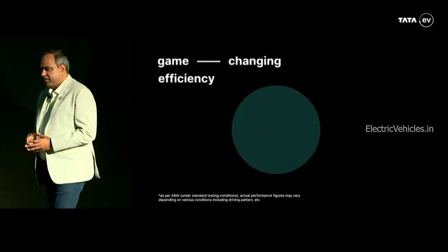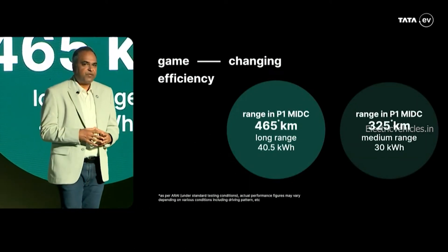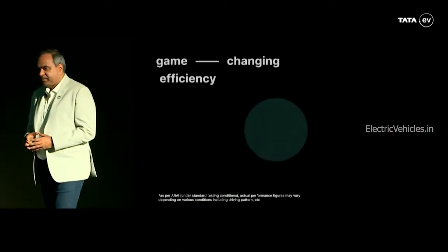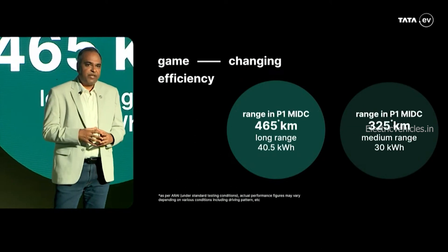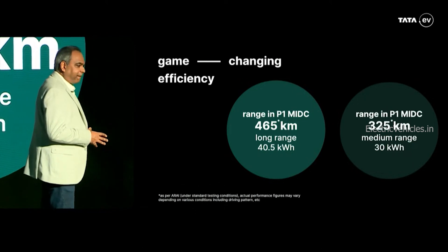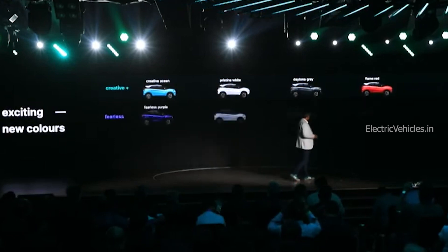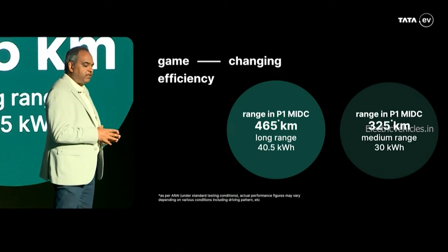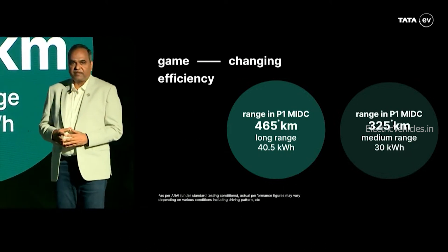The Nexon EV is available in two main variants. The previously called Prime variant is now renamed Mid-range, and the Max variant is now called Long-range. The mid-range comes with a 30 kWh battery with a claimed range of 325 km, while the long-range comes with a 40.5 kWh battery claiming 465 km. Tata increased the range by 7% and the car is now available in five different colors.